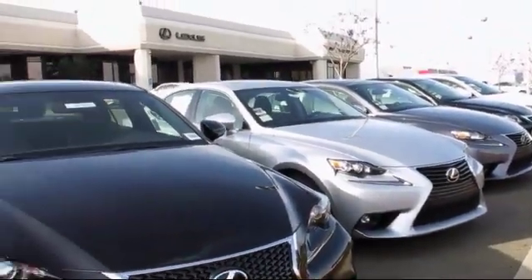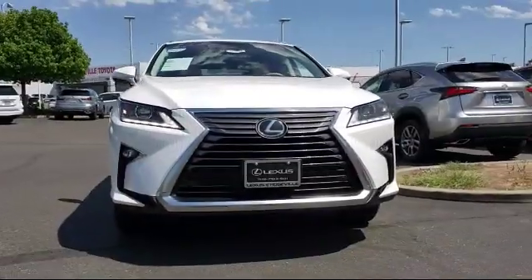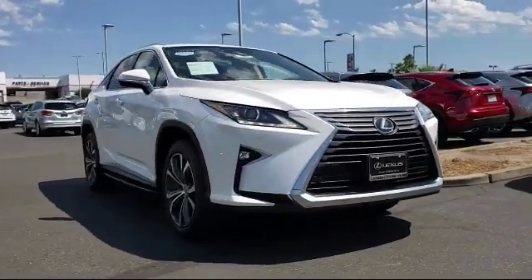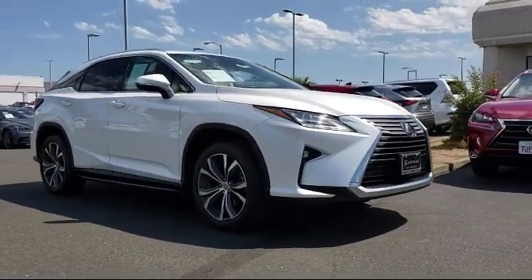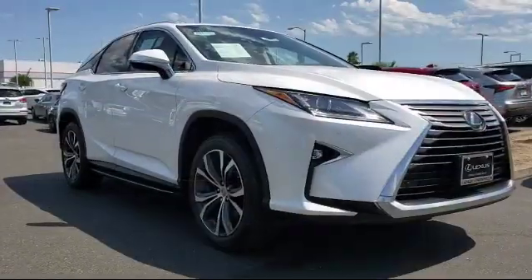Lexus of Roseville in the Roseville Auto Mall is proud to present another great vehicle from our selection of quality pre-owned cars, trucks, and SUVs. It comes equipped with Blind Spot Monitor, Blind Spot Monitor with Rear Cross Traffic Alert, and a Premium Package with all the right options.